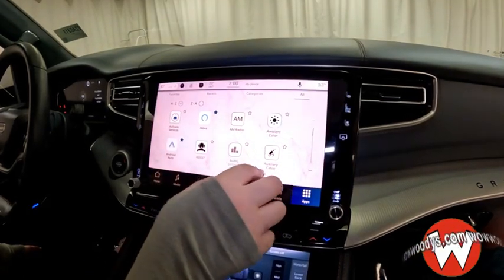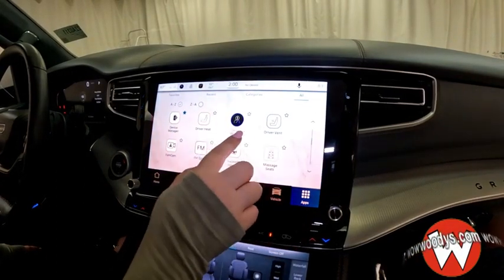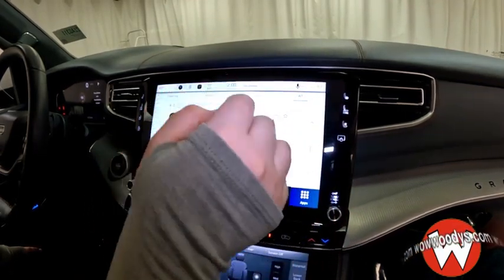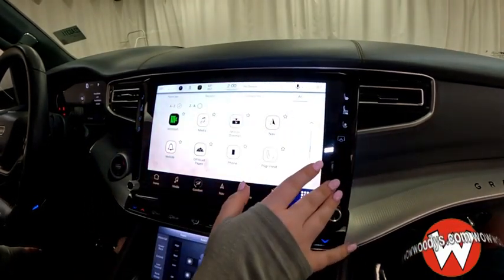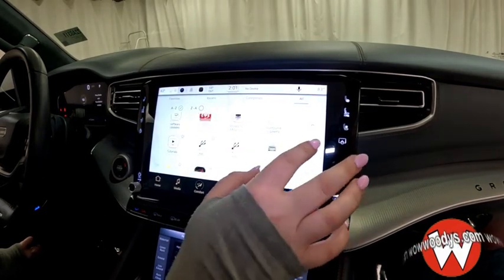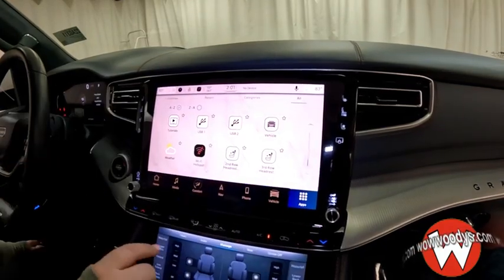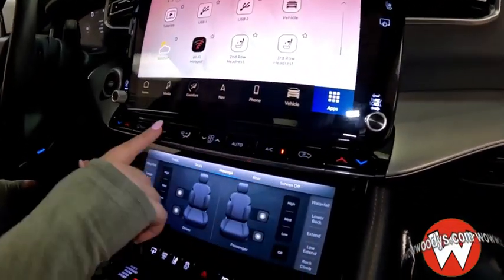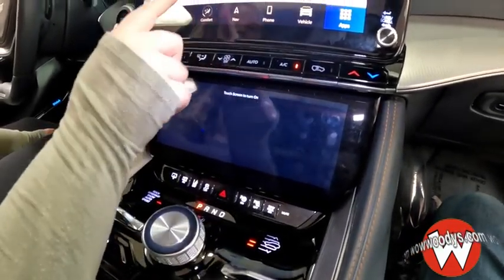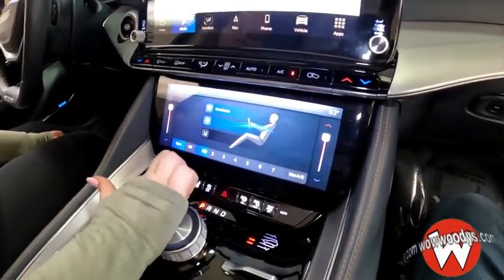You also have Android Auto, SOS assist that you can subscribe to, heated seats, driver profiles you can customize, massaging seats, and the McIntosh sound system. The off-road pages are accessible again here, along with tutorials you can view — really nice to have everything at the touch of a hand. Down below you have climate controls in button form and a hot spot, and you can also turn the screen off if it gets distracting. There's also a hidden cubby down here.